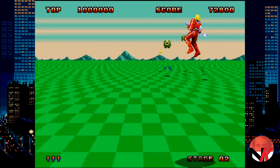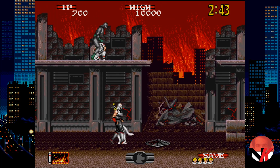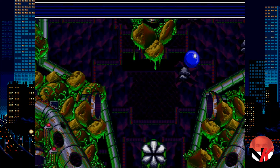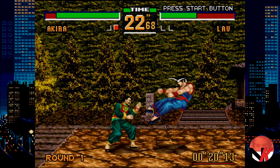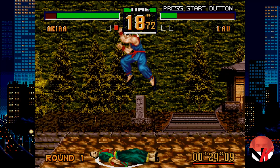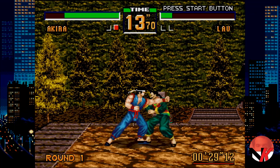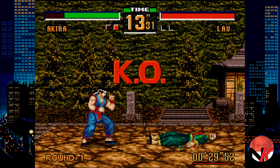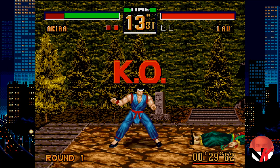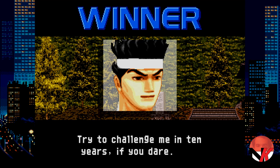Admittedly, in a collection of this scope, there can't be all winners, and there are some games they could have done without, like Space Harrier 2, Shadow Dancer and Sonic Spinball. Instead, I would much rather have seen titles such as Contra, Castlevania and Mortal Kombat. And while it is nice seeing Virtua Fighter 2 included, a Street Fighter game would have been greatly appreciated — and somehow the collection is simply missing any racing games. Virtua Racing should have made its appearance for sure.